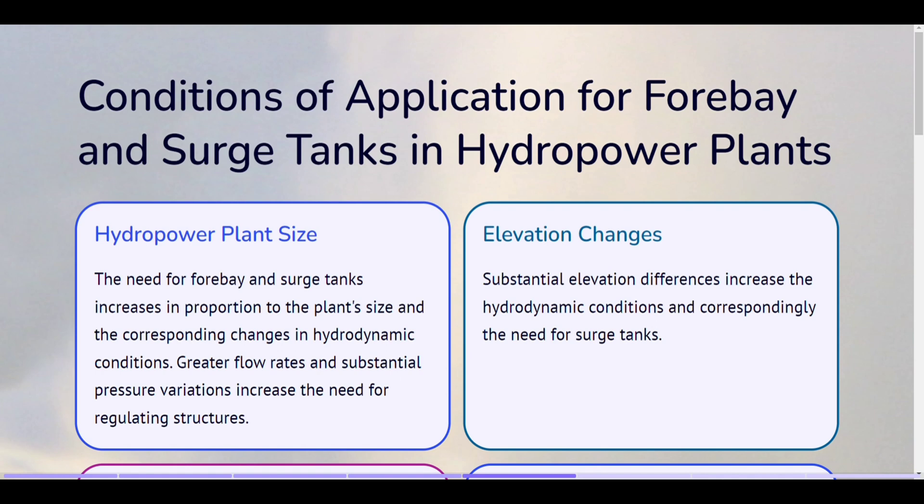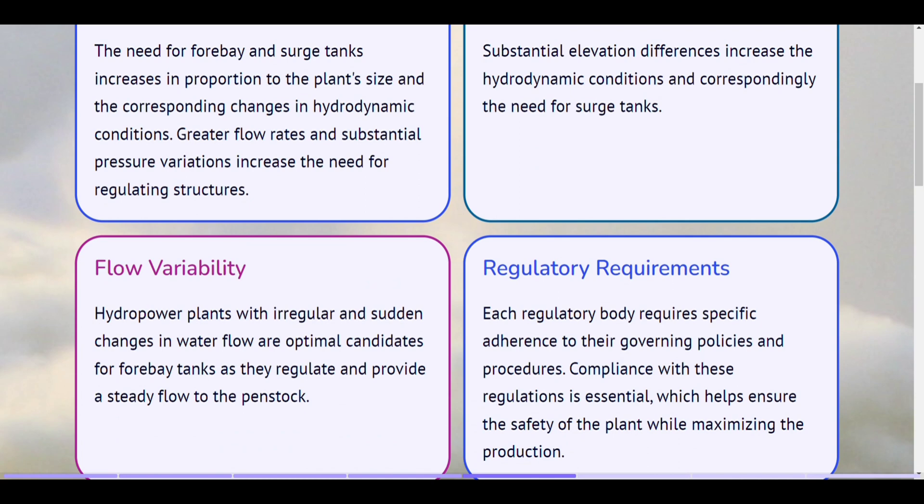Conditions of application for forebay and surge tanks in hydropower plants. Hydropower plant size. The need for forebay and surge tanks increases in proportion to the plant's size and the corresponding changes in hydrodynamic conditions. Greater flow rates and substantial pressure variations increase the need for regulating structures. Elevation changes. Substantial elevation differences increase the hydrodynamic conditions and correspondingly the need for surge tanks. Flow variability. Hydropower plants with irregular and sudden changes in water flow are optimal candidates for forebay tanks, as they regulate and provide a steady flow to the penstock.